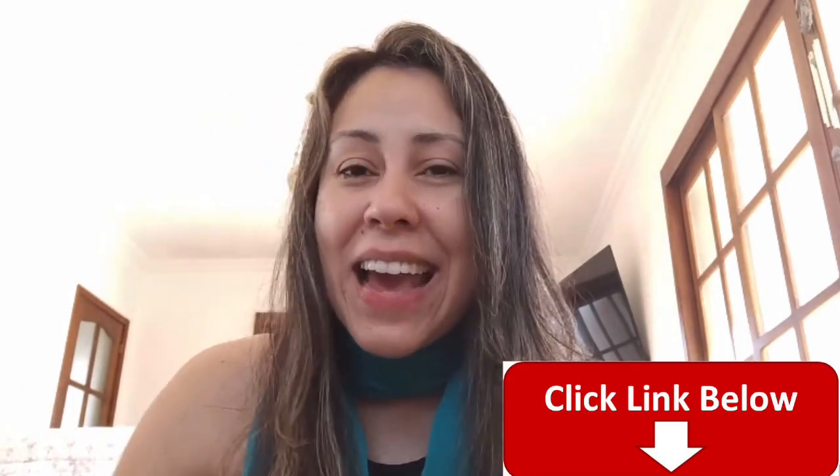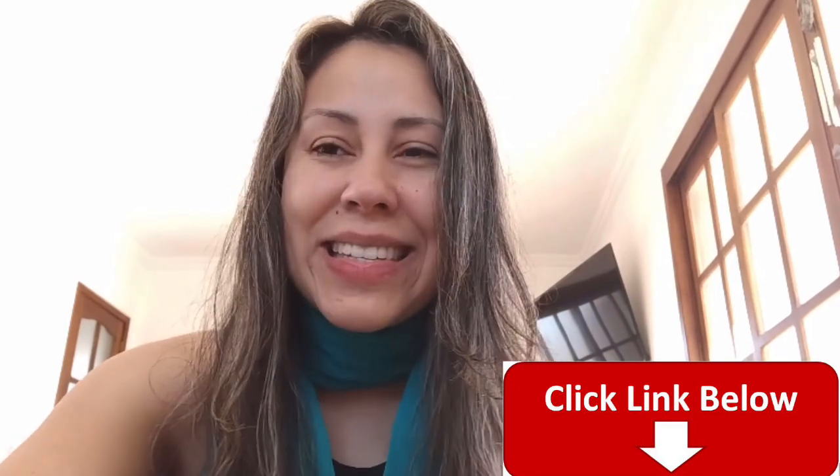If you wish to know more about the Care Essentials, be sure to visit their official website — the link is just below this video. Thank you so much for watching, I hope you have enjoyed it. Take care and have an awesome day, guys. Bye!